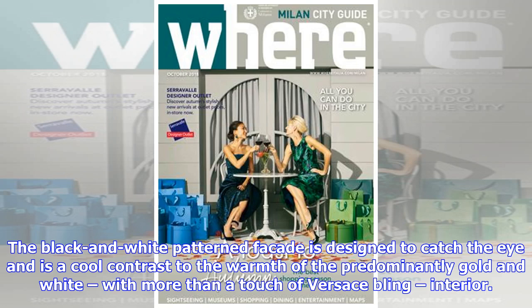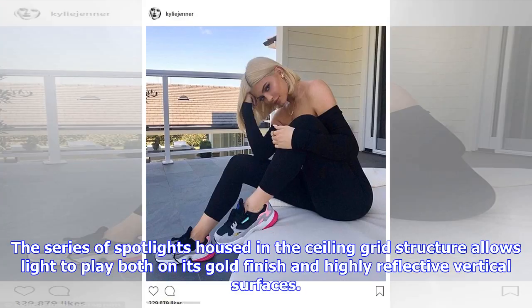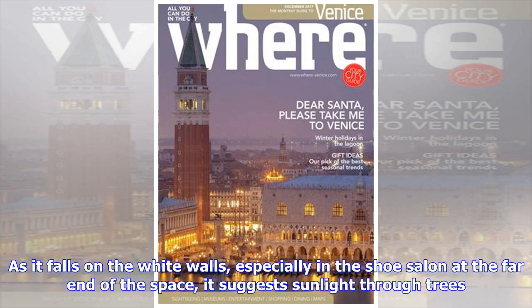The black and white patterned facade is designed to catch the eye and is a cool contrast to the warmth of the predominantly gold and white, with more than a touch of Versace bling, interior. The series of spotlights housed in the ceiling grid structure allows light to play both on its gold finish and highly reflective vertical surfaces, and as it falls on the white walls — especially in the shoe salon at the far end — it suggests sunlight through trees.